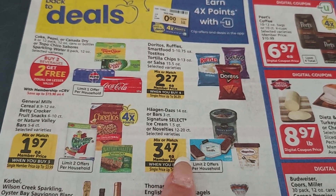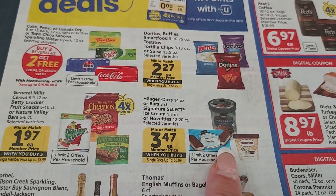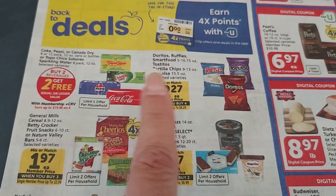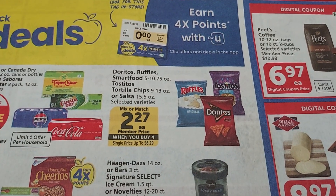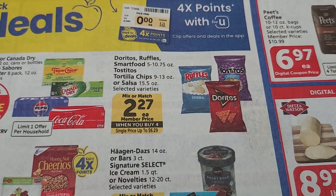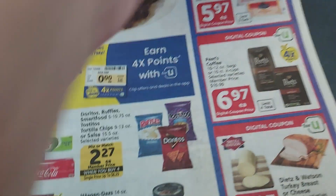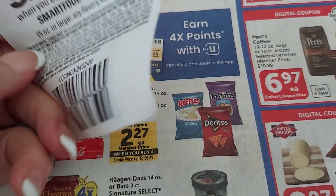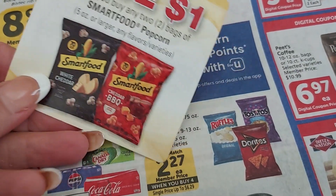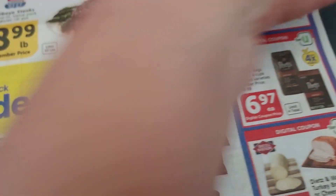Their store brand ice cream or Haagen-Dazs is $3.47 when you buy them in sets of two. Sodas are Buy Two, Get Two Free — that's always a good deal. Chips like Doritos, Ruffles, and Smartfood Popcorn are $2.27 when you buy in sets of four. I found some Peelie coupons — $1 off two — so the popcorn would be only $1.77 each. I think that's a really good deal.